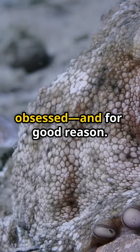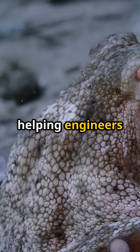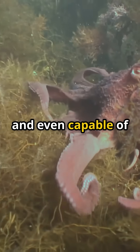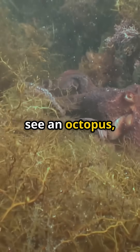Scientists are obsessed, and for good reason. Octopus movement is now a blueprint for soft robotics, helping engineers design machines that are flexible, adaptive, and even capable of navigating disaster zones.